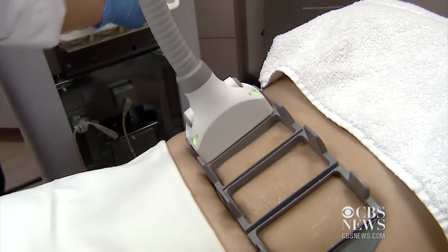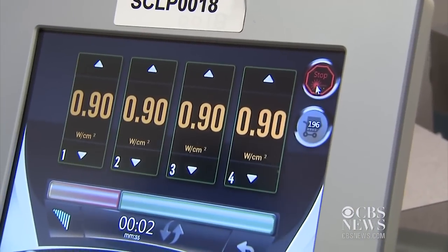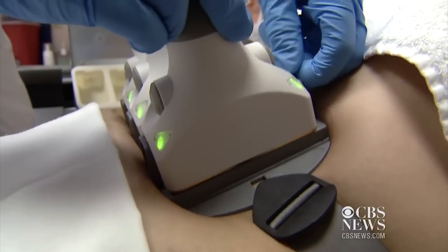Studies have shown a single treatment can remove up to 30% of the fat in the treated area. We need no anesthesia for the treatment. There's no downtime. People can go right back to work after the session.